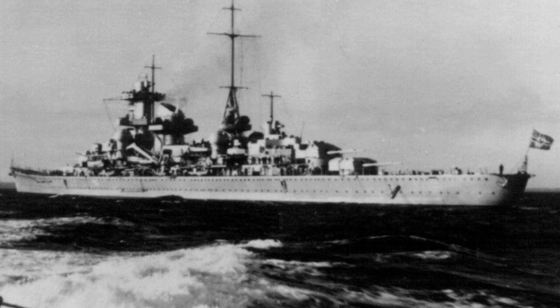The Blücher was ordered by the Kriegsmarine from the Deutsche Werke shipyard in Kiel. Her keel was laid on 15 August 1936 under construction number 246. The ship was launched on 8 June 1937 and was completed slightly over two years later on 20 September 1939, the day she was commissioned into the German fleet. The commanding admiral of the Baltic Naval Station, Admiral Conrad Albrecht, gave the christening speech.